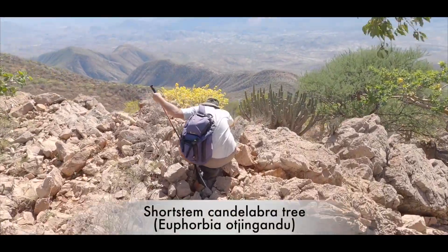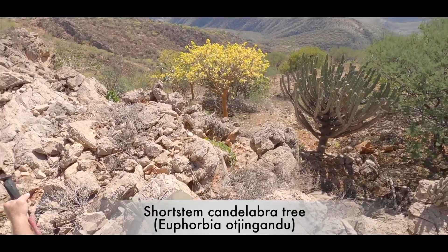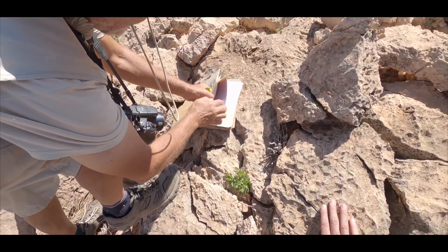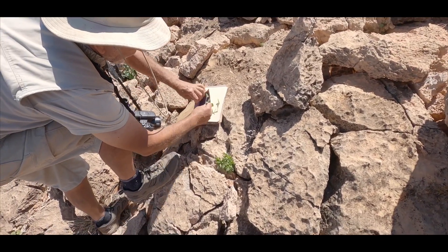The tall and endemic Kawaka-felt tree Euphorbia was found on all three mountains, while the rare short-stem candelabra tree was only found on Ochihipa. Many potential new species were found, and species only known from Namibia were found in Angola.